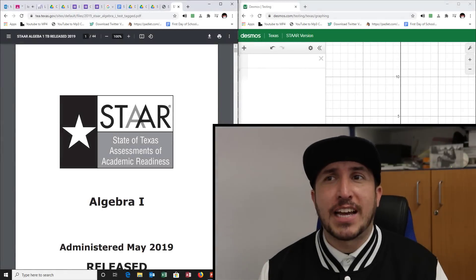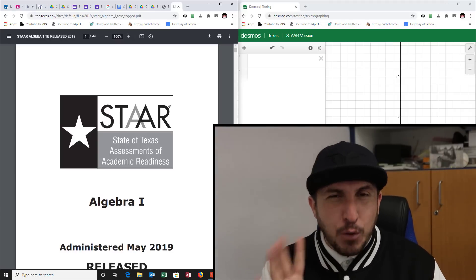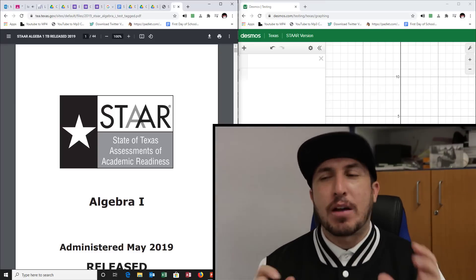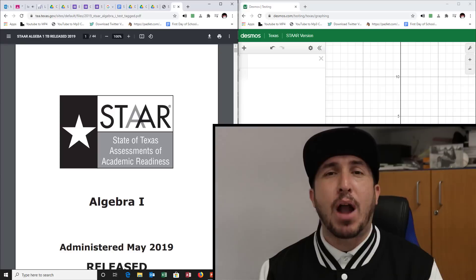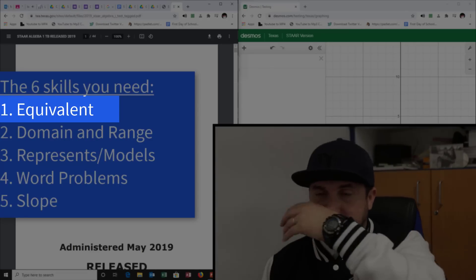You're about to take your STAR test. Maybe you haven't been doing anything — it's been online, COVID, whatever — you don't know anything, and your test is happening in a week. All you need is five real days to practice this. There are six things you have to learn, and this first one is going to get you seven to nine questions on your STAR test.